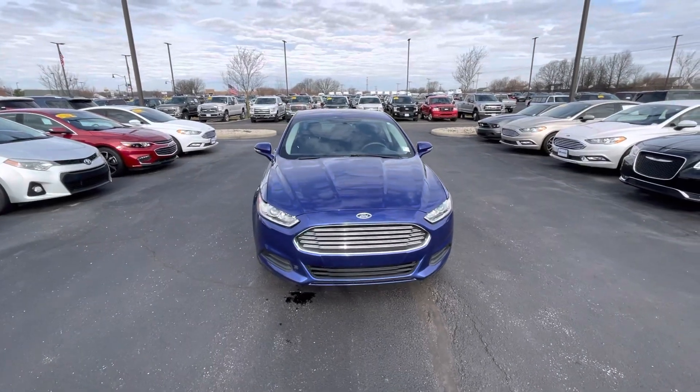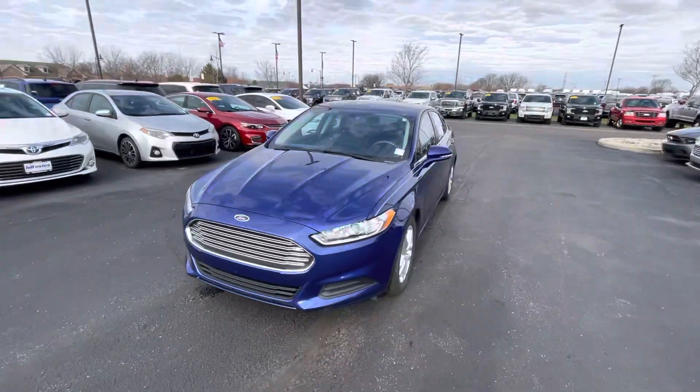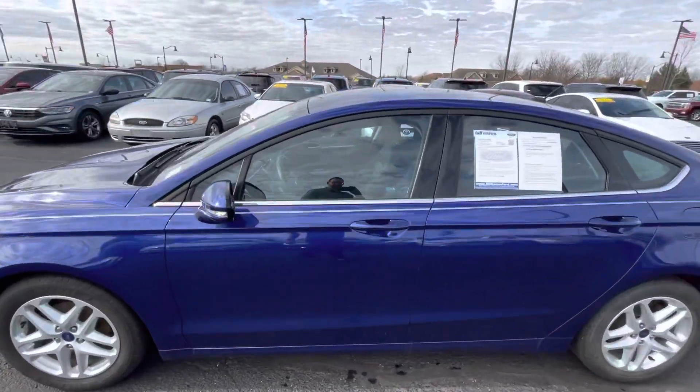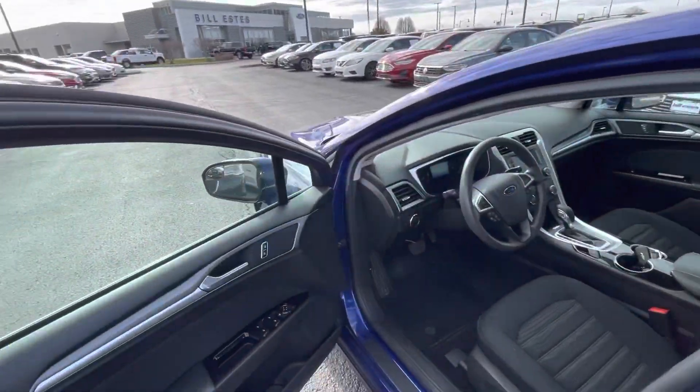Good morning, this is Billy DeWitt with Billy's Ford. This is a 2016 Ford Fusion that you inquired on. Figured I'd come out here and take a video of it, that way you're not just looking at static photos. It's got about 62,000 miles on it.